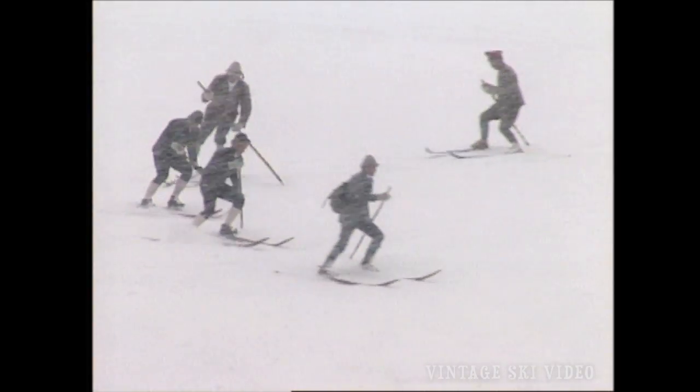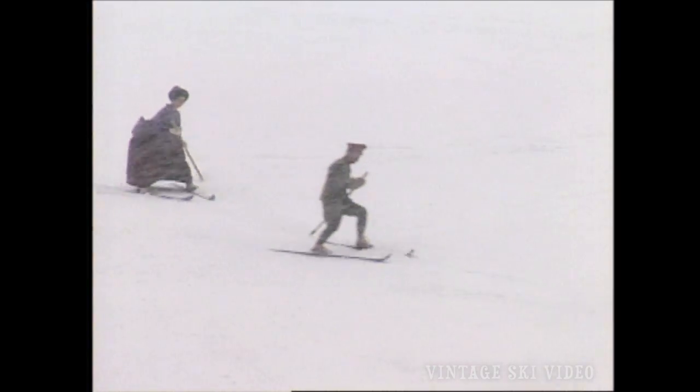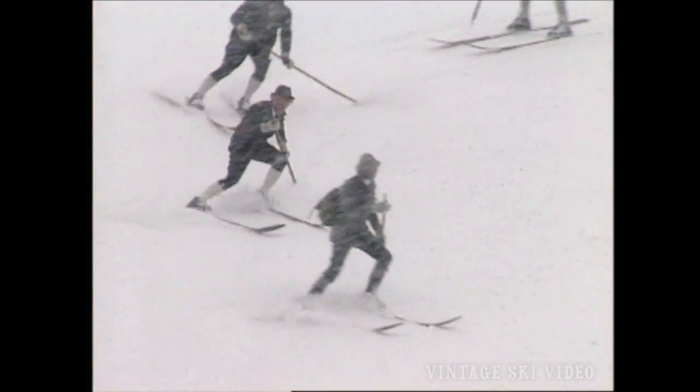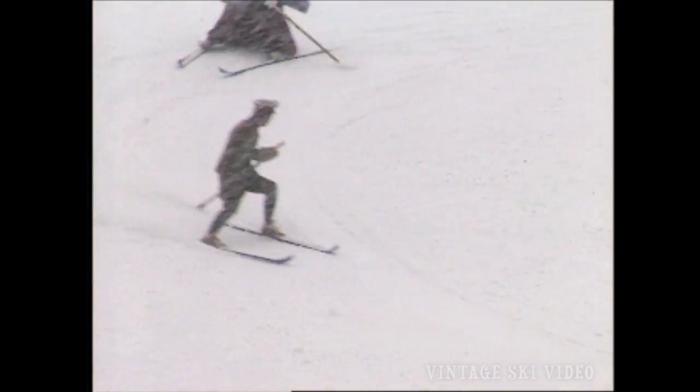Here we go — celebrating 100 years of Alpine Ski Technique. These skiers are apparently skiing on the original old equipment. I have to celebrate the fact that they've improved it since then. This is extremely difficult skiing and they're doing a great job. Can you imagine what it would take to turn those boards? A lot of hard work.